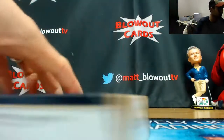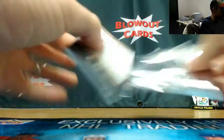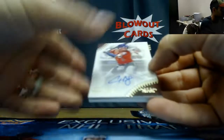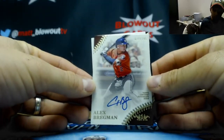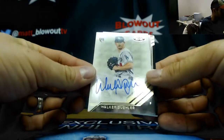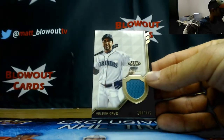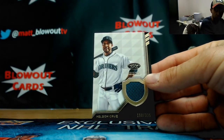Last box — definitely no big hit in this one. Redemption here: Alex Bregman autograph to 145, Walker Buehler rookie autograph to 275, and we will finish with Mr. Nelson Cruz, the 335 jersey.